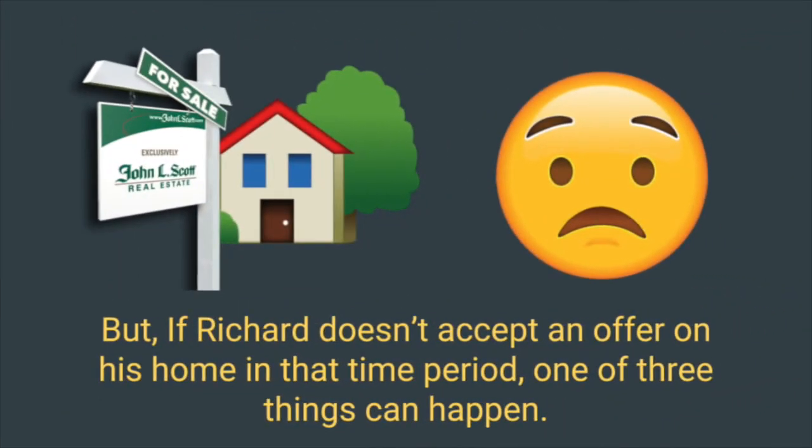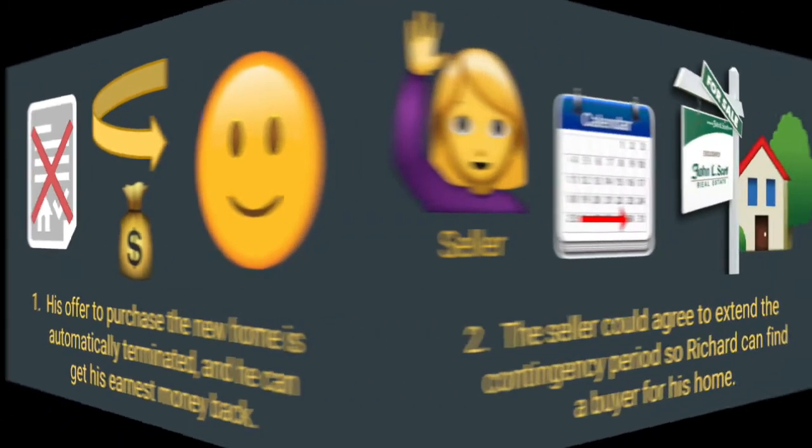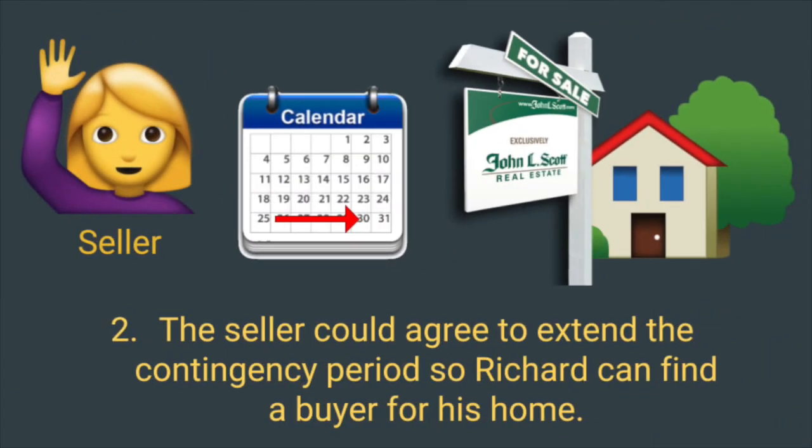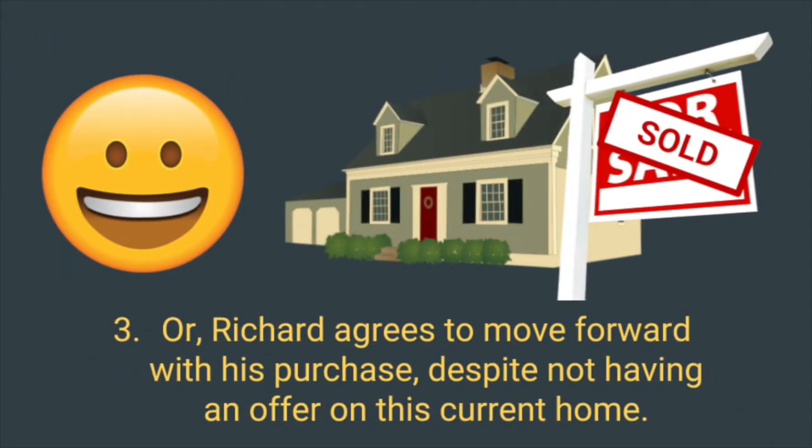But if Richard doesn't accept an offer on his home in that time period, one of three things can happen. First, his offer to purchase the new home is automatically terminated, and he can get his earnest money back. Two, the seller could agree to extend the contingency period so Richard can find a buyer for his house. Or, Richard agrees to move forward with his purchase despite not having an offer on his current home.